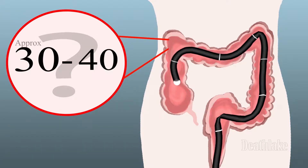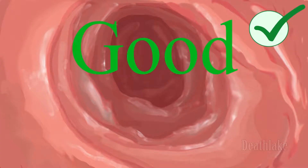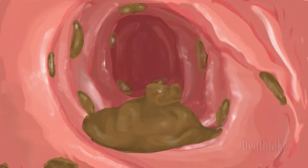It will take approximately 30 to 40 minutes for the doctor to find or see properly. Good bowel prep is key. With bad bowel prep, the doctor can miss something. Things could be hiding under the blankets or stool due to bad bowel prep.